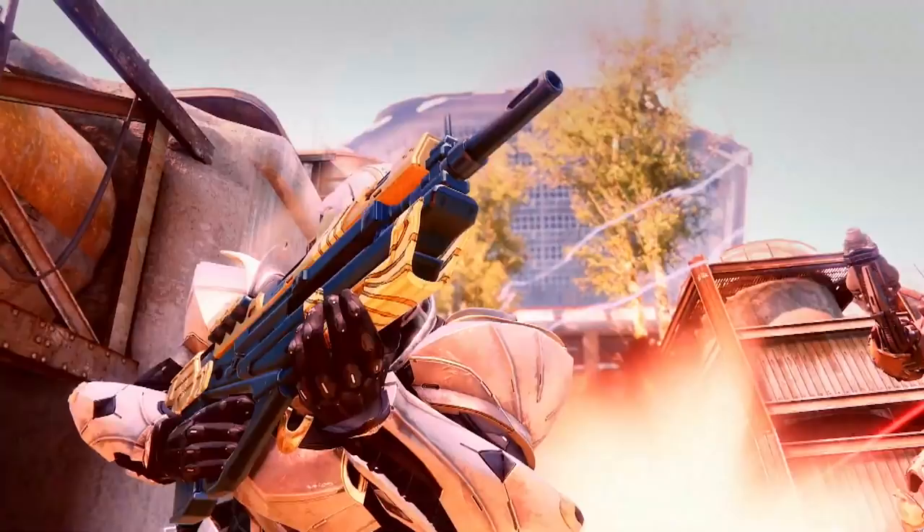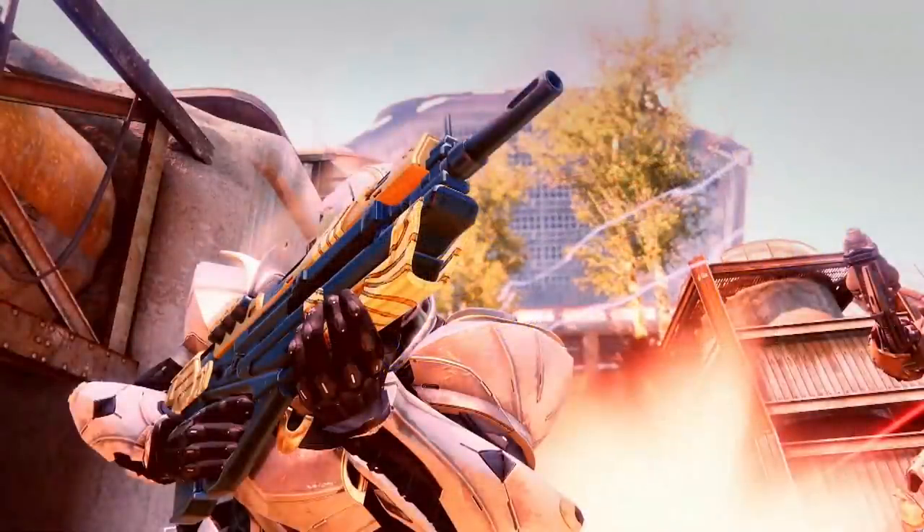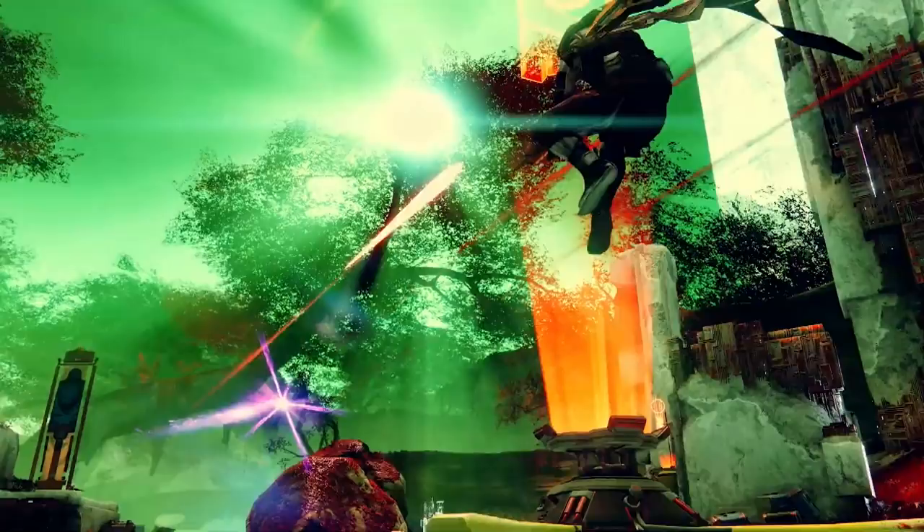I promised a much cleaner screenshot of the Messenger — the Trials of Osiris pulse rifle originally from Destiny 1 being remade in Destiny 2 — and here it is. You can definitely see a lot of the trademark features of that weapon. Maybe it's just a new ornament for the Vigilance Wing, but this really does look like the Messenger to me.